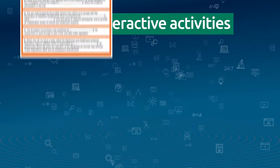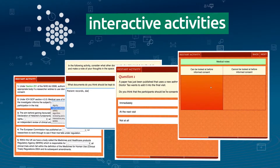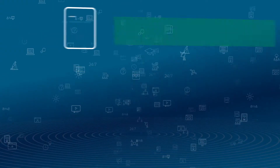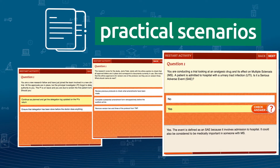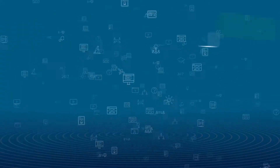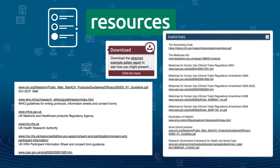Interactive activities and quizzes engage participants and test their understanding of the materials covered. Practical scenarios allow participants to apply what they have learned to realistic situations, and resource banks direct participants to useful materials for further study.